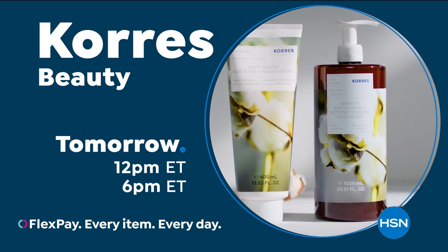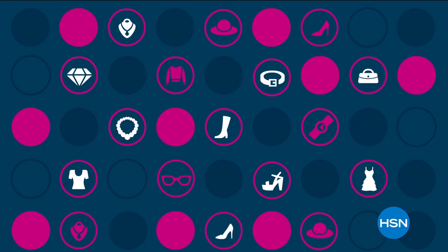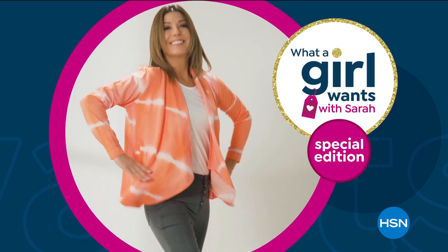On HSN and hsn.com. Looking for the perfect way to treat yourself? Join us for What a Girl Wants. Find the pretty new things that you've been craving and don't miss a special edition of What a Girl Wants with Sarah for more ways to indulge. Join us all day today.